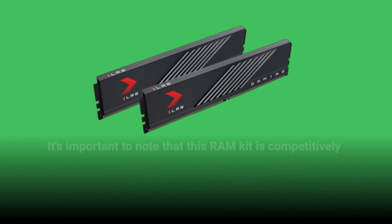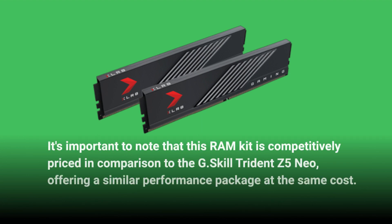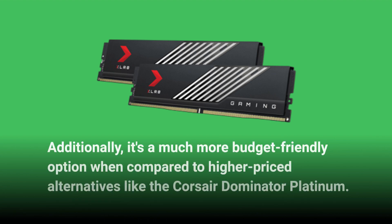It's important to note that this RAM kit is competitively priced in comparison to the G.Skill Trident Z5 Neo, offering a similar performance package at the same cost. Additionally, it's a much more budget-friendly option when compared to higher-priced alternatives like the Corsair Dominator Platinum.